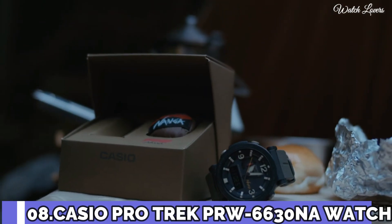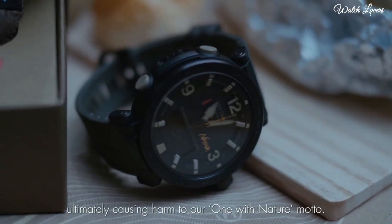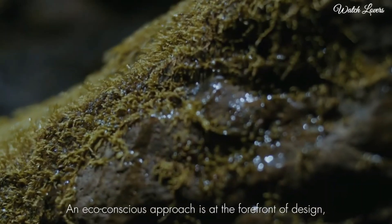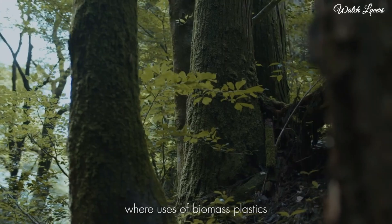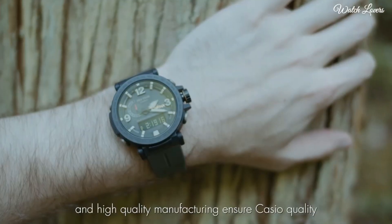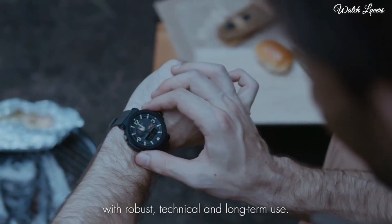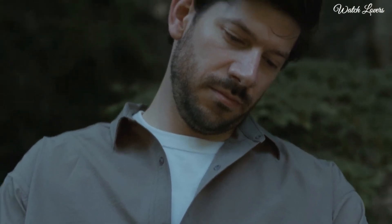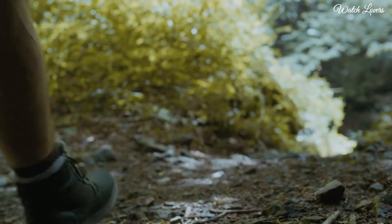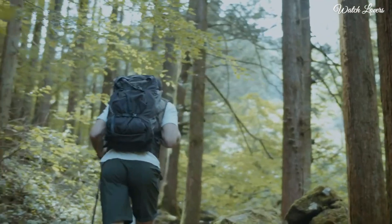Number 8. Casio ProTrek Nanga Collaboration Model PRW-6630NA Watch. It has Japanese solar quartz movement in 5.682 caliber. Stainless steel IP coating case of round shape. Case dimensions are 51.5mm in diameter and 14.6mm in thickness. Display type: analog digital. This timepiece has mineral glass, 100m water resistance.